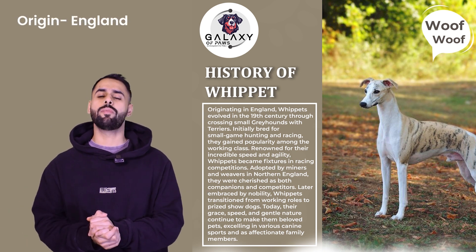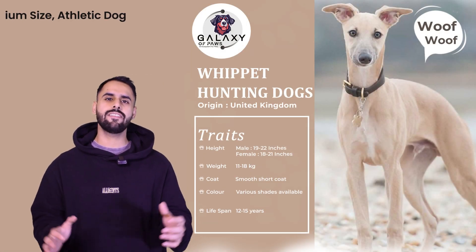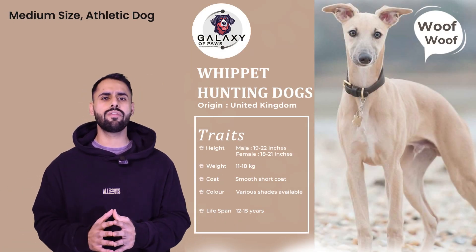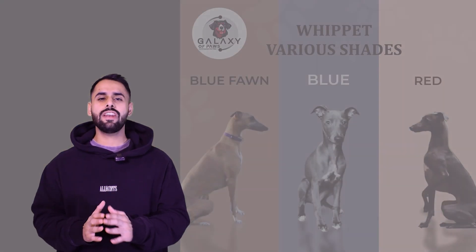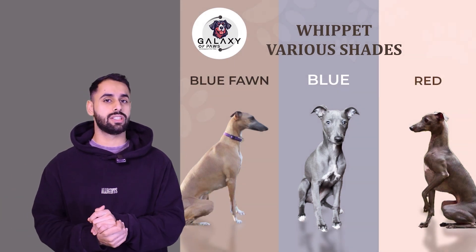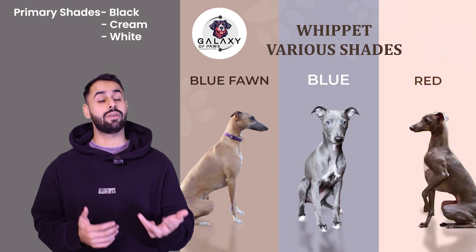The main origin for this dog is from England. When we talk about the appearance of this dog, it is a medium-sized dog with an athletic build and a short and smooth coat. This dog comes in 15 to 20 different shades, with the primary shades being black, cream, and white.